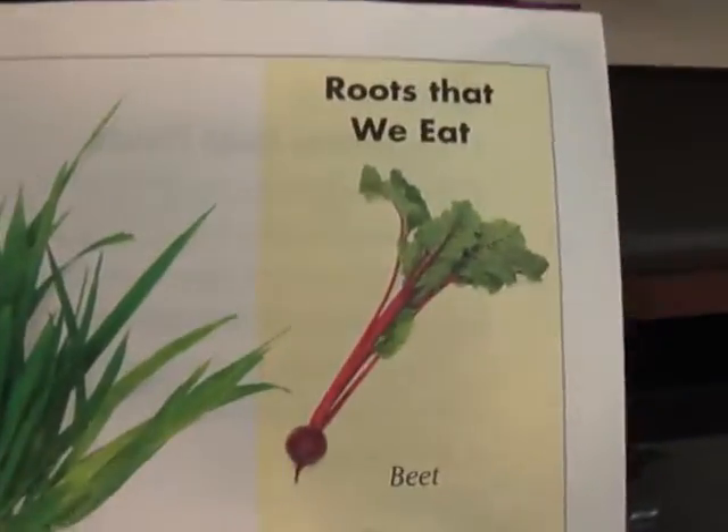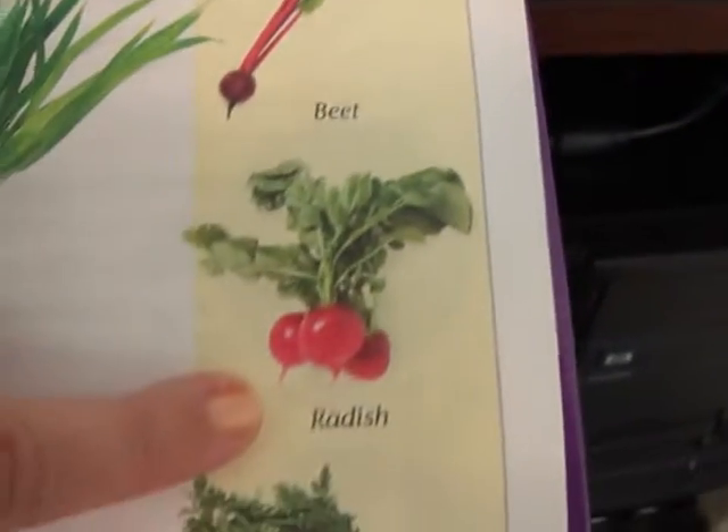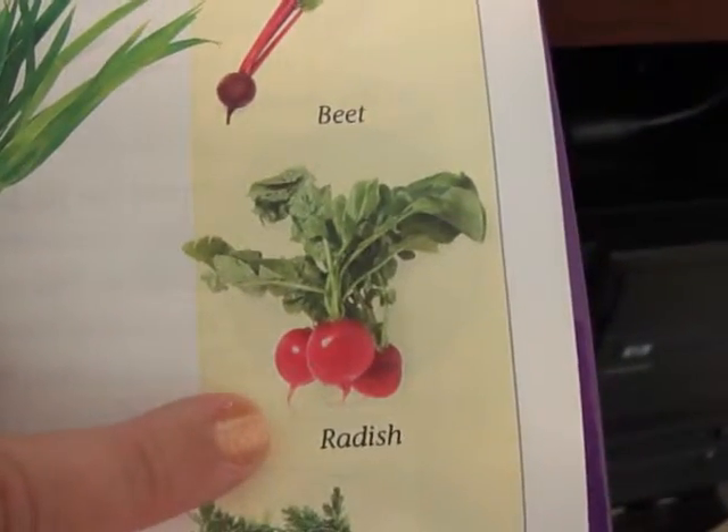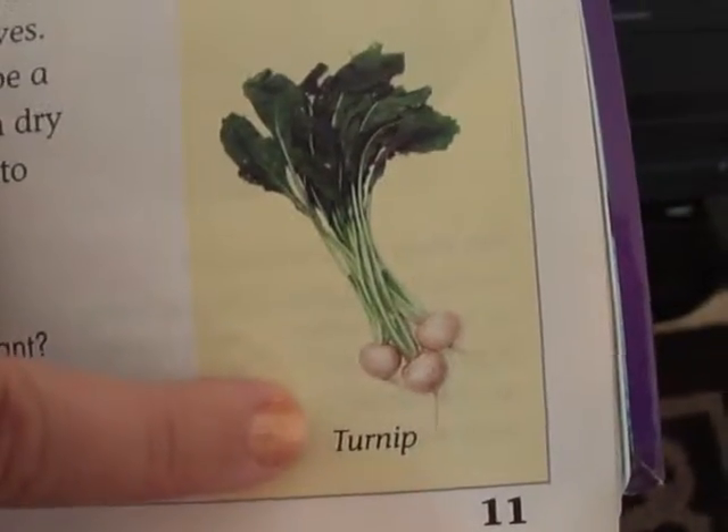Here are some roots that we eat. There's a beet, a radish — which tastes delicious on salads — along with the carrot and a turnip.